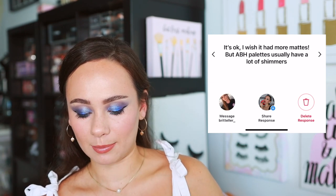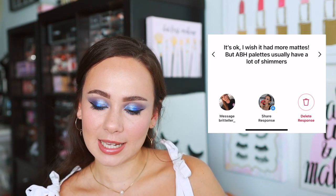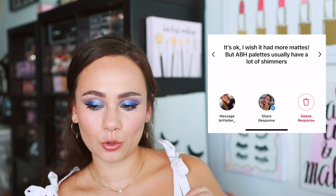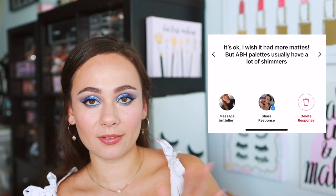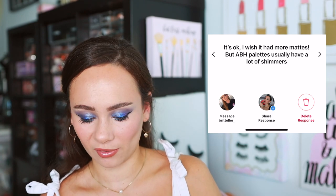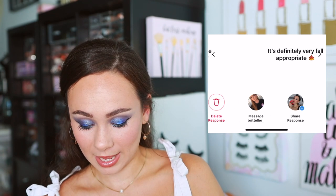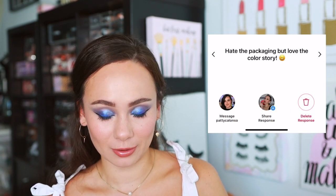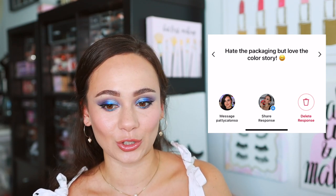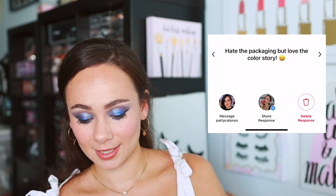It is a more sultry version of Nouveau. 'I wish it had more mattes.' ABH palettes usually have a lot of shimmers — it looks like there are about six or seven metallic-ish shades, one satin shade, and only about four true mattes, so there is definitely an imbalance there. 'Underwhelming — color story is too repetitive, definitely fall-appropriate.' Patty said she hates the packaging but loves the color story, and I'm sure Patty is going to come up with some absolutely stunning looks with this palette.